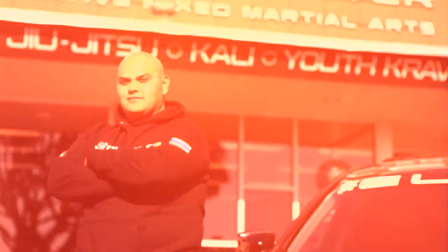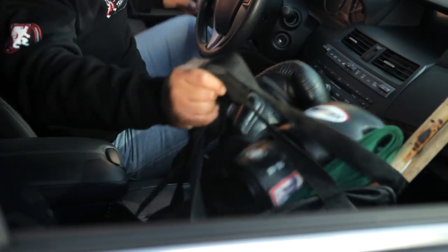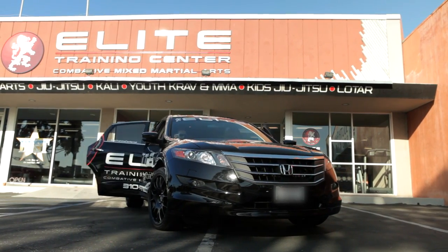I train five days a week. We use the Crosstour to put all our equipment in there. We go back and forth from our school to fighting venues. We have fighters and these guys are huge. We put them all in the car, we all fit in there. The Honda Crosstour is just the perfect car for me.